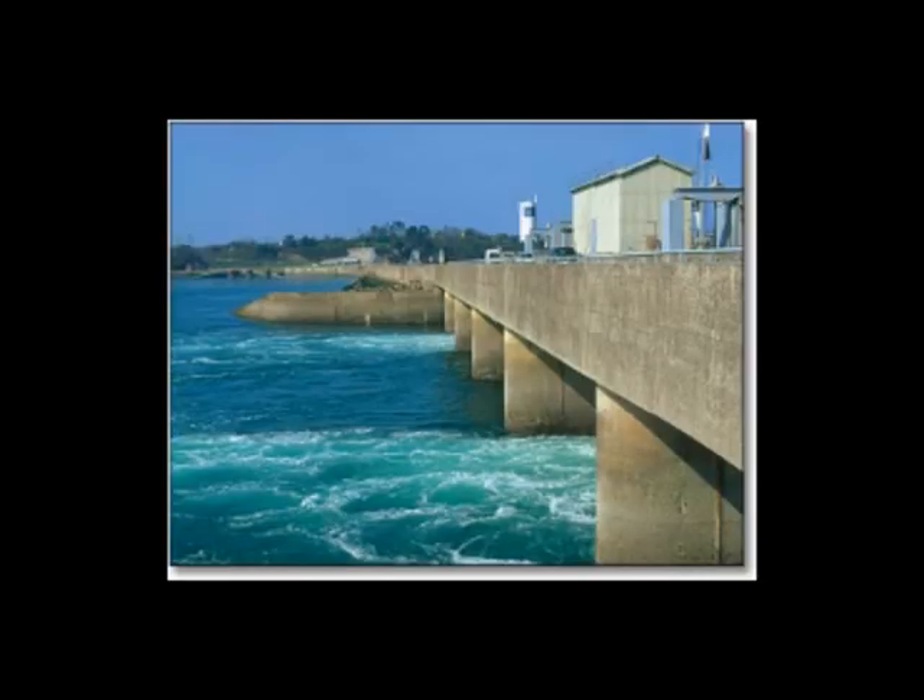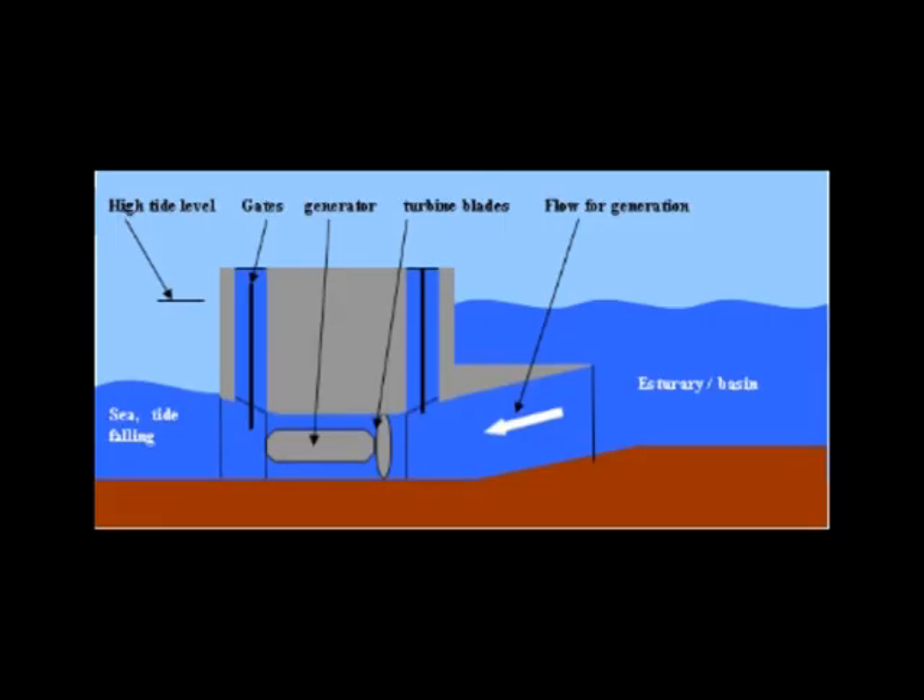Tidal energy. There are two main types of tidal energy. The first is a tidal barrage. These are dams built across estuaries. As the tide flows in and out, water passes through the gates in the barrage. The movement drives turbines. Turbines turn a generator, which produces electricity. Some turbines are only driven by outgoing tides, but some by incoming as well.